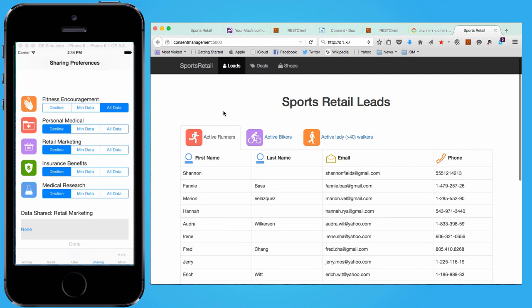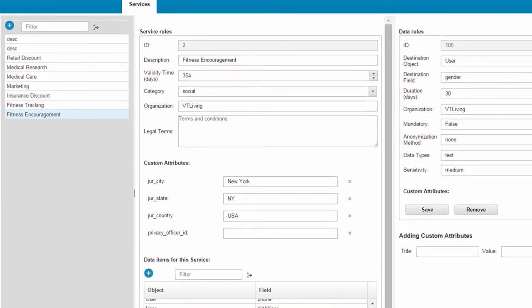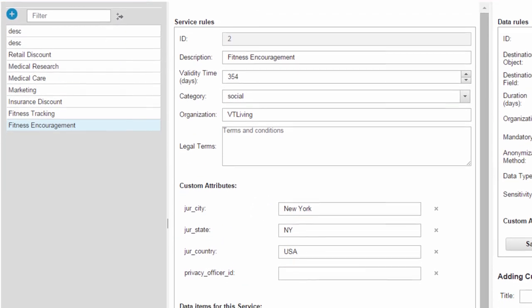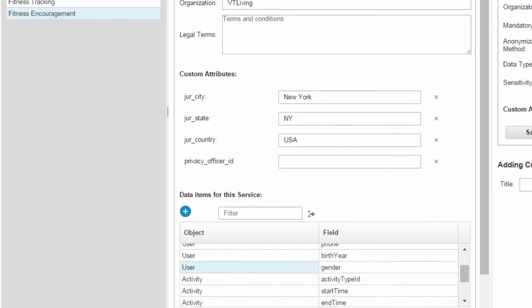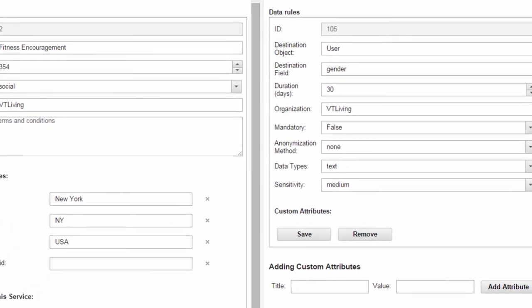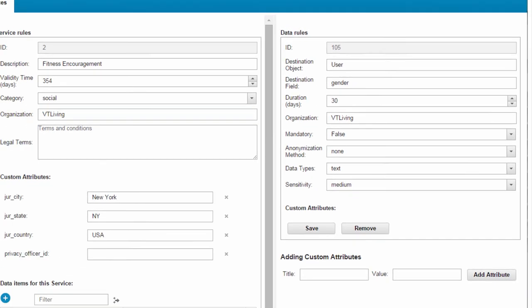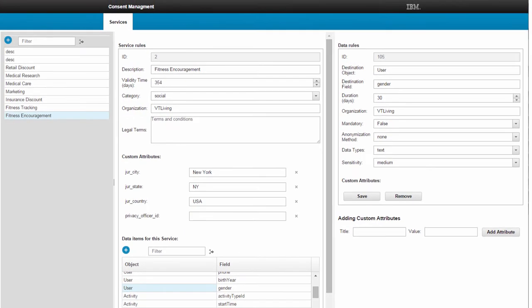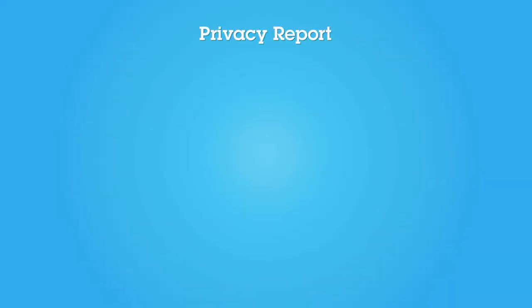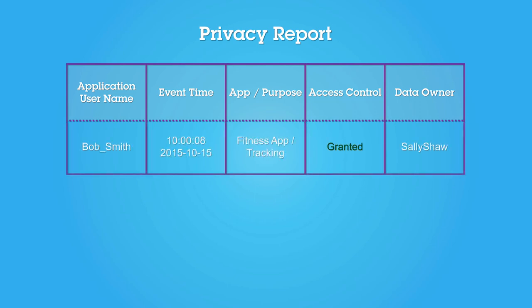To set up these privacy features for the user, the app developer didn't need to start from scratch. The Consent Manager helps define everything. First, the organization's privacy officer can use the consent management backend to define the data that requires consent, including what data is shared at the different levels. After that, all the developers have to do is decide on the level of access the end user has to these settings. With the privacy policies enforced, data is prevented from being exposed without the user's consent, and the audit trail can be automatically collected by tools.